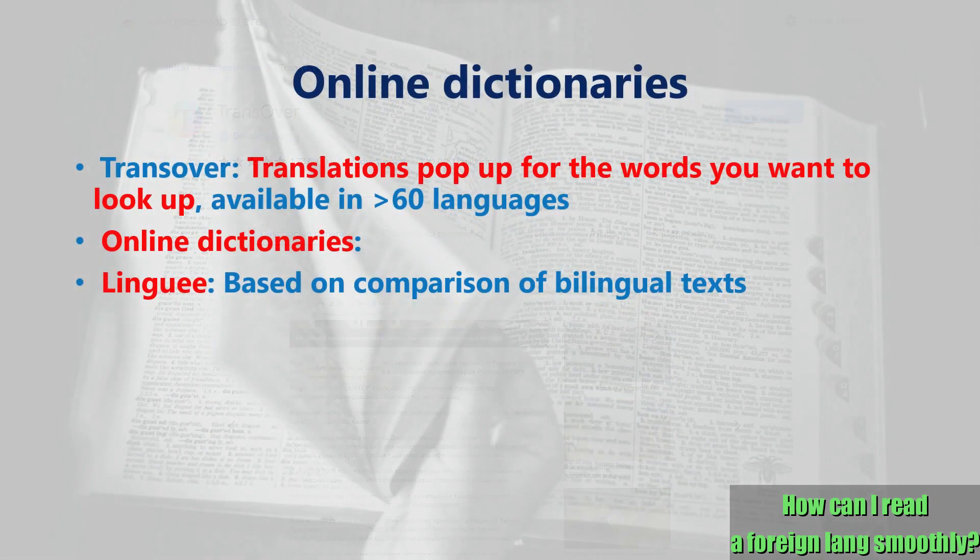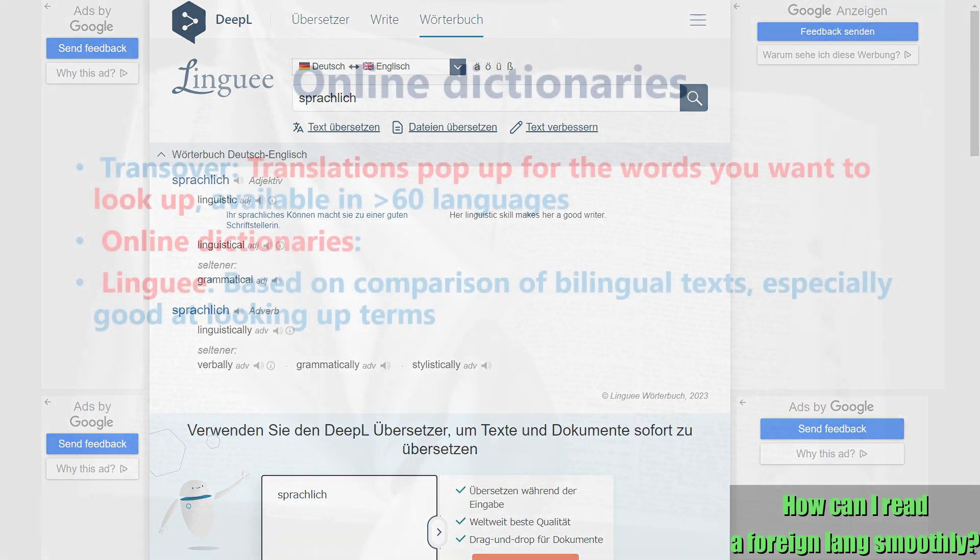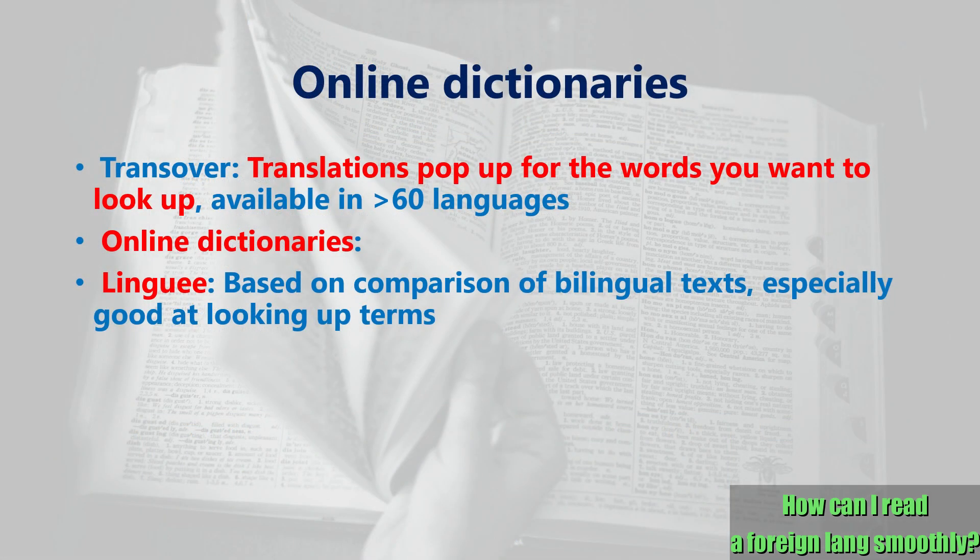Another interesting dictionary is Lingi, a service provided by DeepL, a German company which is more famous for its excellent machine translation services. Terms are chosen on the basis of the comparison of bilingual texts. This website is highly recommended especially when you look for specific terms not found in ordinary dictionaries, although it's also useful for foreign language learners too.